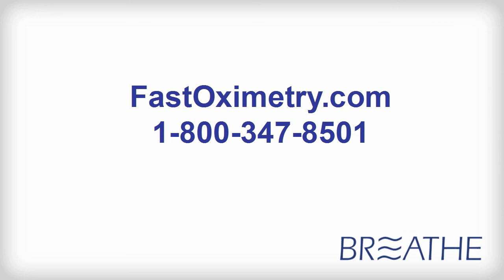For more information, visit FastOximetry.com or call 1-800-347-8501.